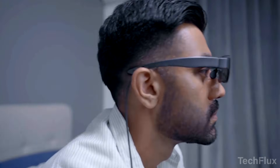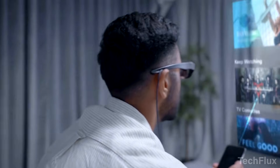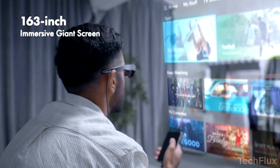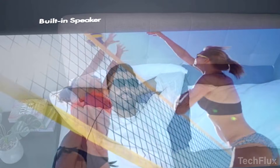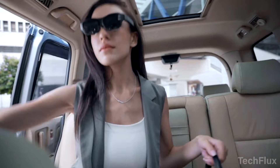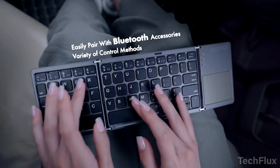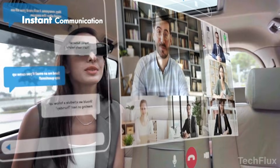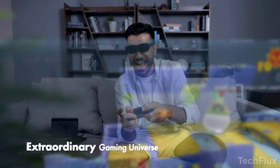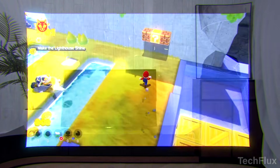WAVE uses a hybrid waveguide optical display, which means your vision stays clear and natural while immersive HD virtual images float perfectly at different depths in front of you. Menus feel real, games feel alive, movies feel massive. Inside, a micro-OLED display keeps everything lighter, thinner, and far more comfortable than old AR glasses.